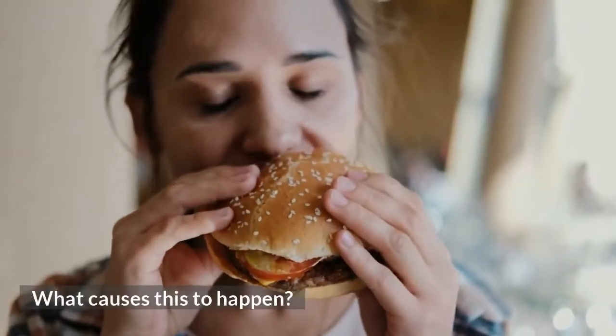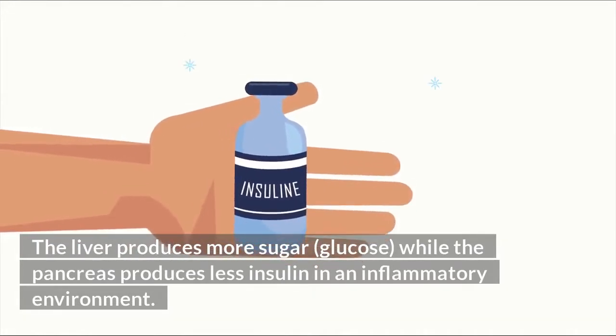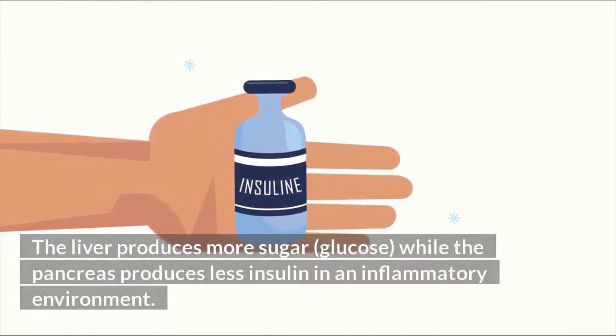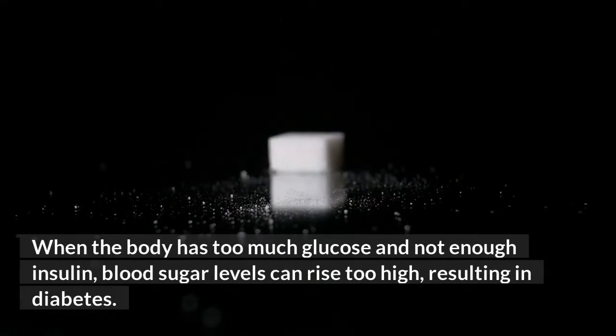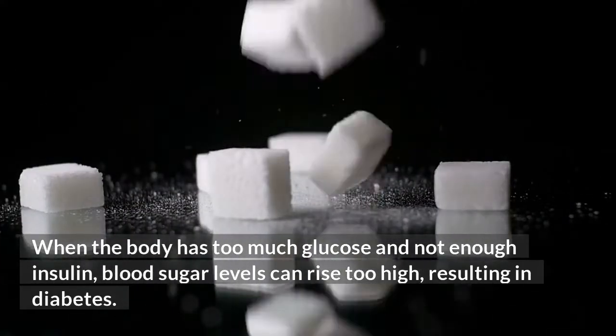What causes this to happen? The liver produces more sugar (glucose) while the pancreas produces less insulin in an inflammatory environment. Inflammation may also reduce the body's insulin sensitivity. When the body has too much glucose and not enough insulin, blood sugar levels can rise too high, resulting in diabetes.